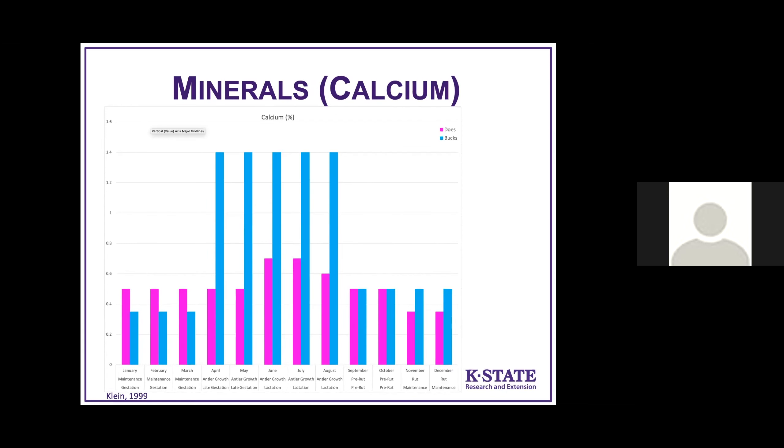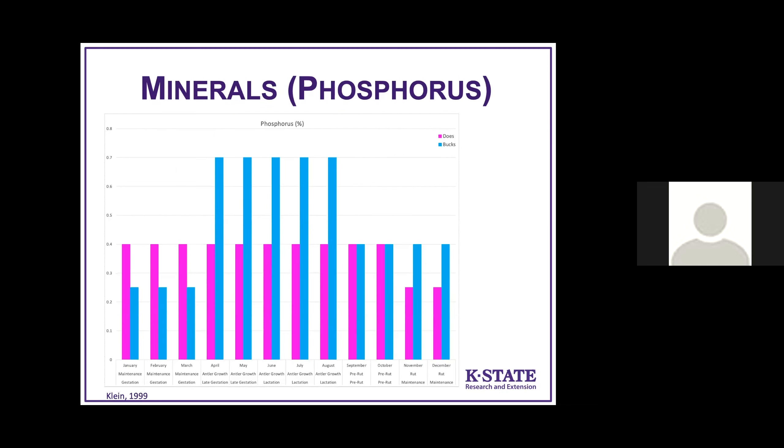Moving on to minerals — calcium is an important mineral, very important for bucks, with the highest demand during the antler growth period at 0.14%. So it's not a big component of their food but still important. Calcium is very important during antler growth for bucks and also during lactation for does. Phosphorus is our other big mineral — relatively constant demands for does throughout gestation and milk production, but bucks have a huge peak because it's very important for antler growth, and phosphorus also plays a big role in production of bone and teeth.